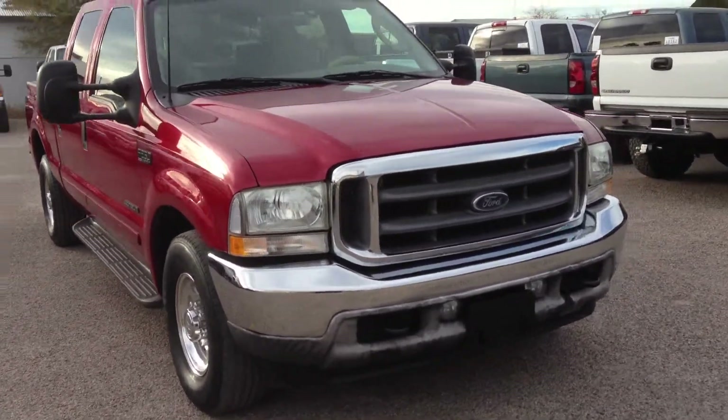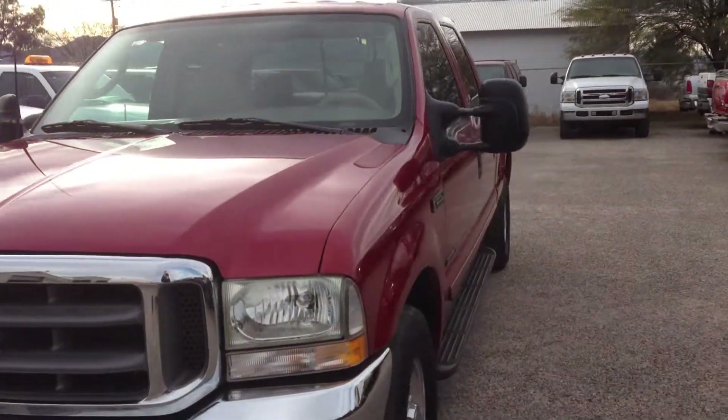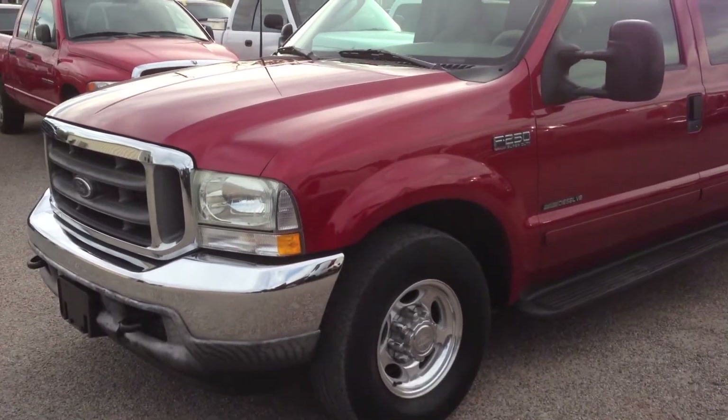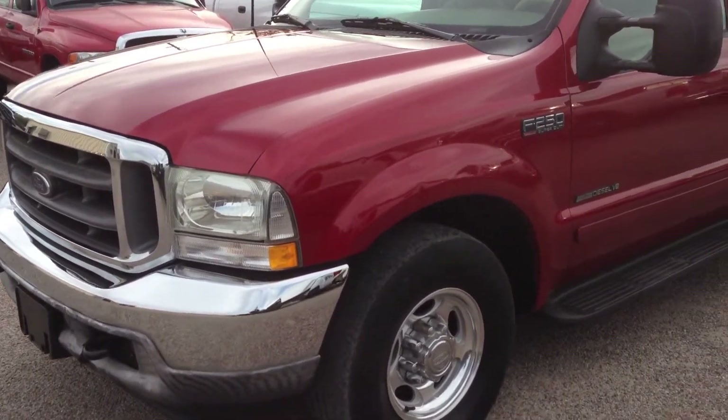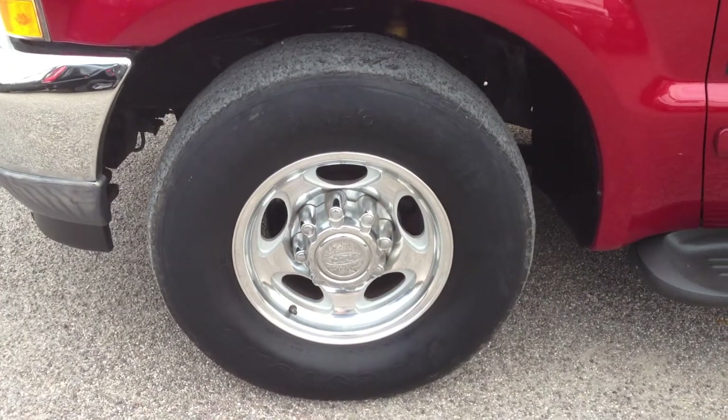I'm going to walk around and show you the cosmetic things that are at issue with it. Like I said, it's on a clear title, which is kind of unusual. They were fairly proud of it at the insurance company. Normally they throw everything under the bus with a salvage title, so they probably paid a ton out and they're trying to get some of it back.